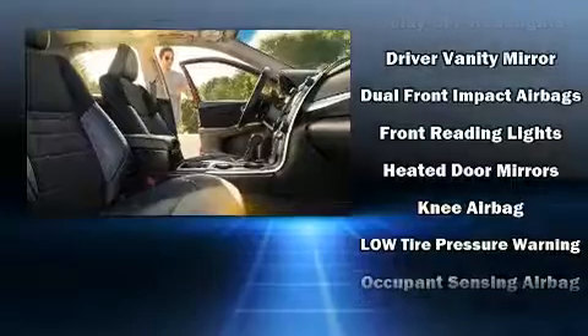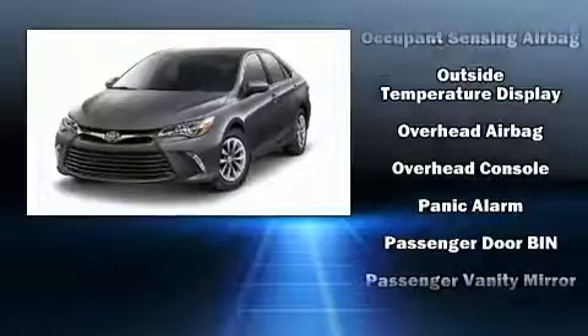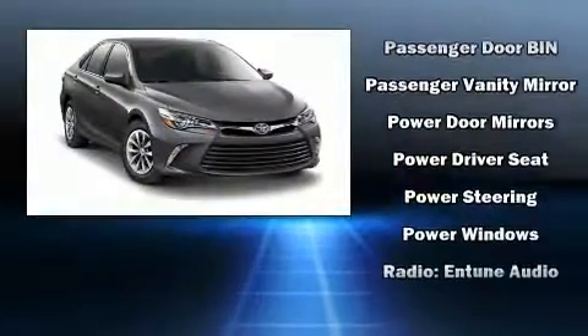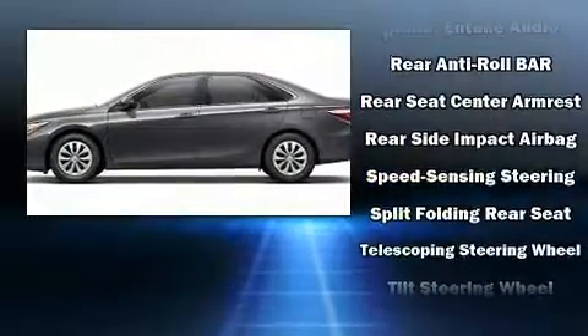Toyota ensures the safety and security of its passengers with equipment such as traction control, brake assist, a panic alarm, and four-wheel disc brakes with ABS. Comprehensive safety includes row curtain airbags and stability control.